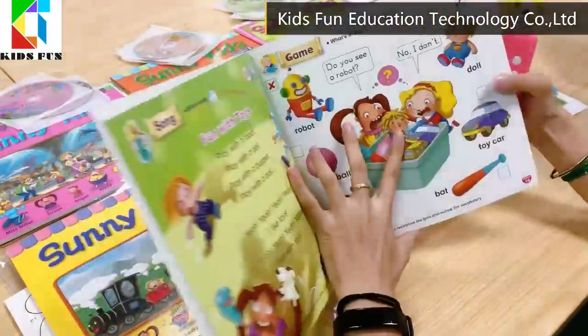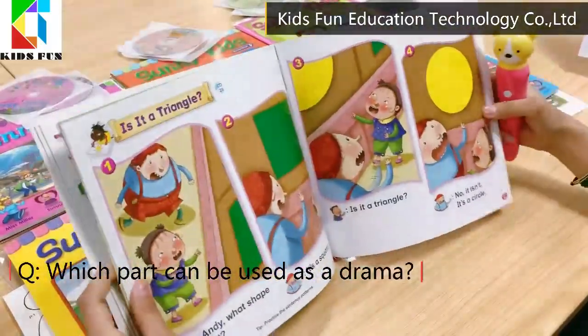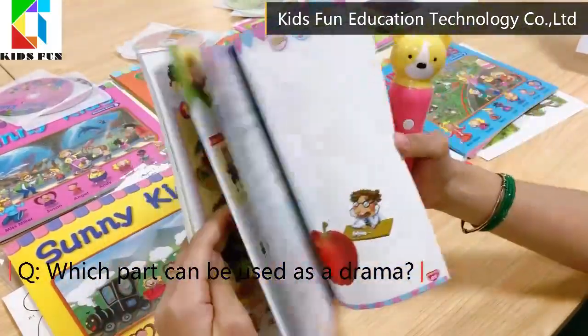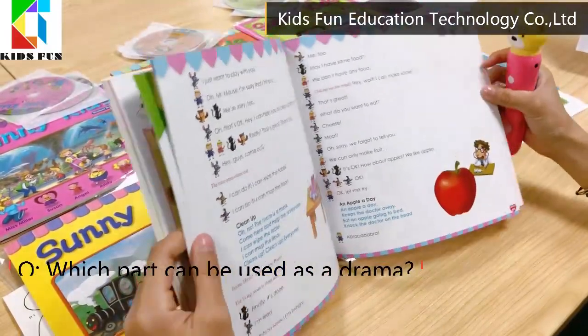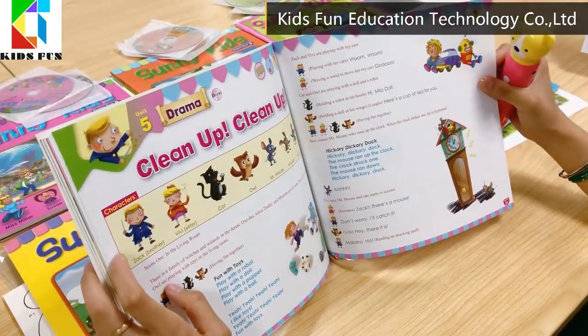Which parts can be used as a drama? There's a summary part of the four-part study. The summary part is really a drama, which can be performed by kids and their parents.